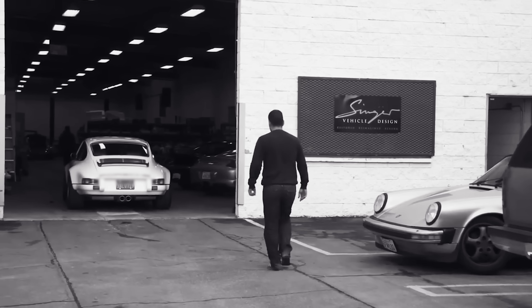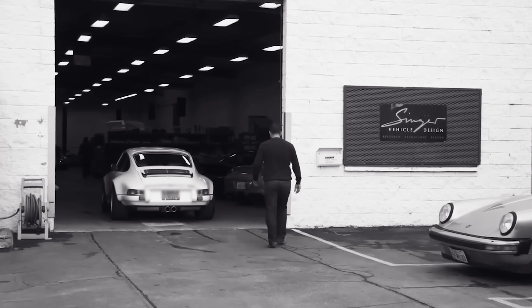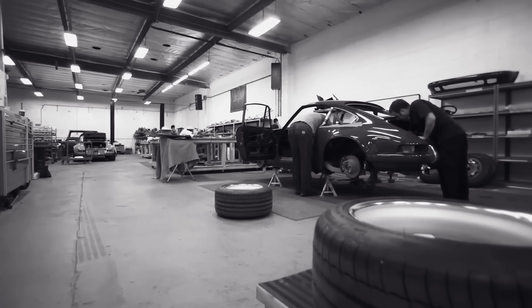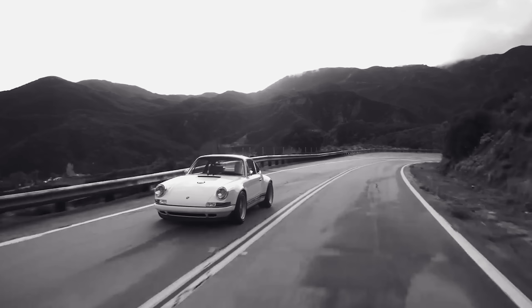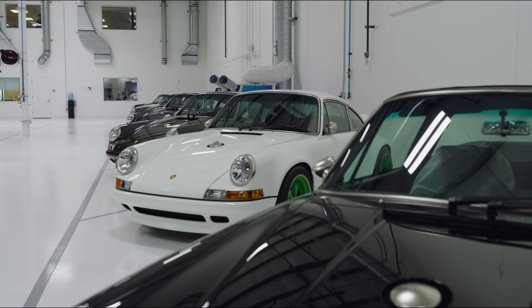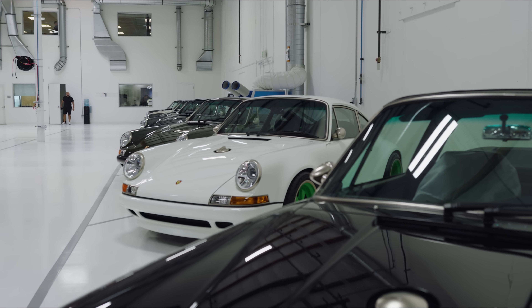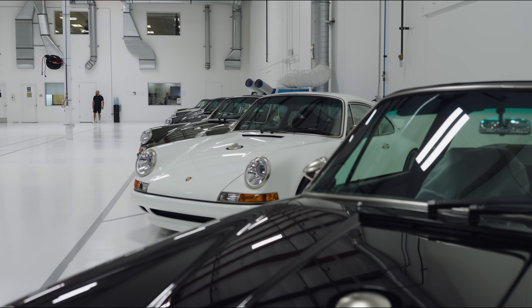11 years ago, I visited a strange, chaotic workshop in Los Angeles. The cars inside blew my mind. The Singer legend had been born. Things are different now. Blimey, it's a bit different.